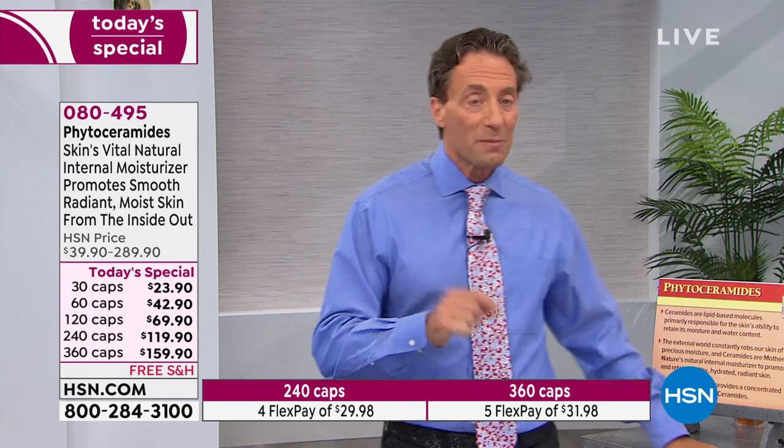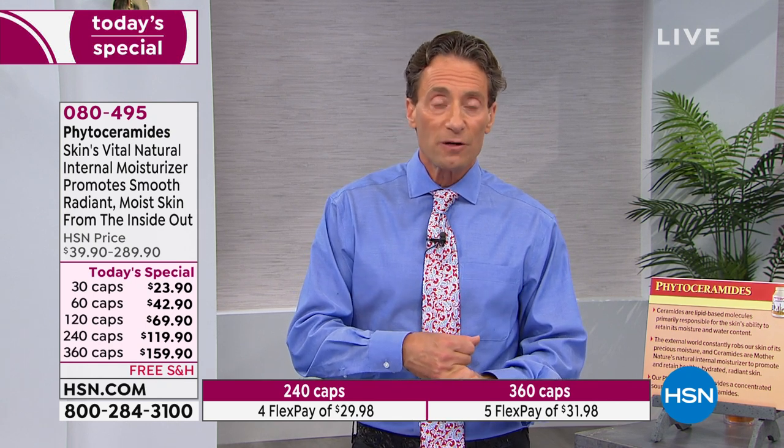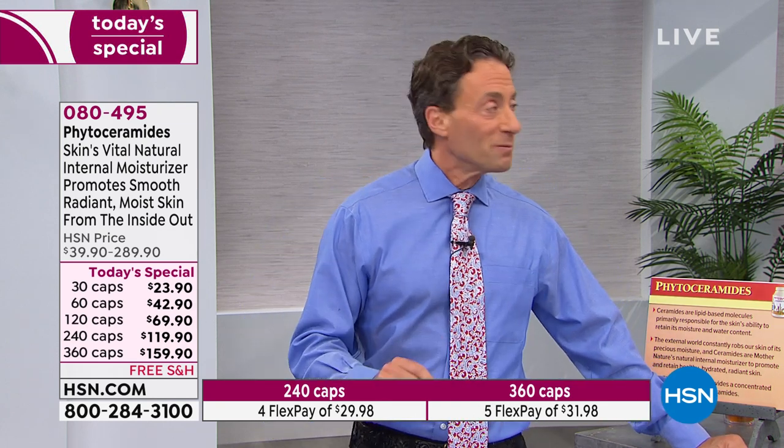Phytoceramides are the most important and most effective molecule in retaining moisture in our skin and cells. For us today, they're the most important ingredient in the aesthetics of our skin in terms of moisturization. I just read a couple of studies — one published just a couple of months ago, another about a year ago. They talked about all the measures by which we assess positive skin appearance: roughness, smoothness, plumpness, moisture, and visible wrinkles — all objective measures in what's called a double-blind clinical study.